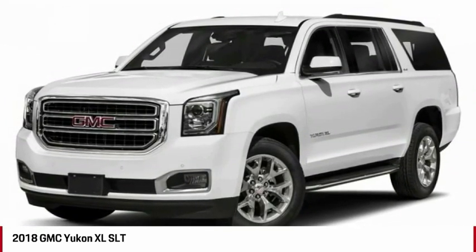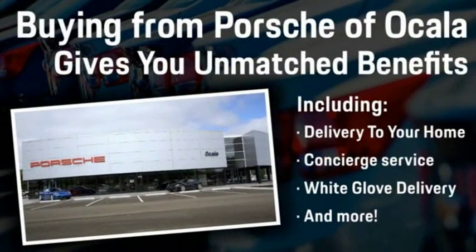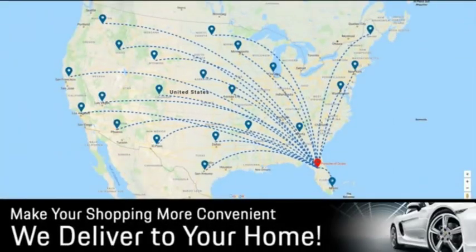Come see the car for yourself. Buying from Porsche of Ocala gives you unmatched benefits, including delivery to your home, concierge service, white glove delivery, and much more. Contact us today for more details.